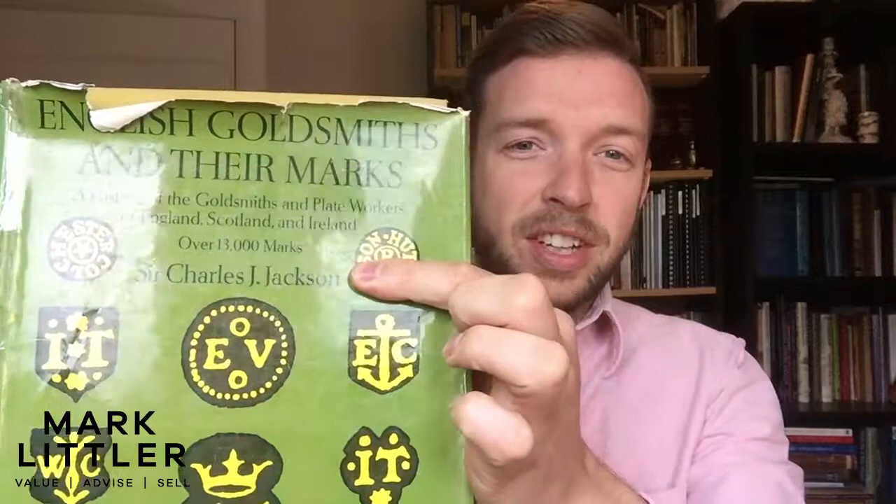Now it's not just rare because of its age, it's rare because of the marks that it carries on the bottom. Now they're a little bit worn away unfortunately, but they're clear enough for us to read, and a little bit of research in Charles Jackson's guide to hallmarks here. We realise that they are by a certain John Douthwaite, working in Newcastle at the very end of the 17th century.